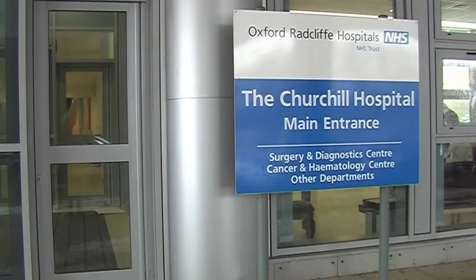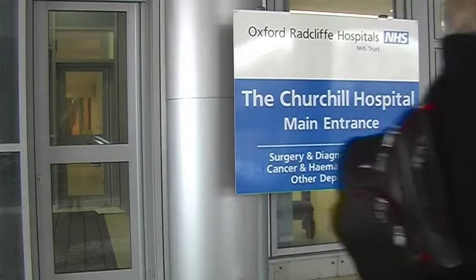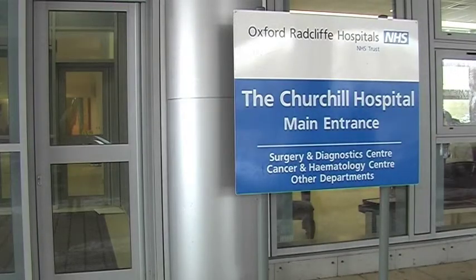Hi, I'm Professor Adrian Harris. I work at Oxford University and I'm in the Churchill Hospital where we have a clinical team funded by Cancer Research UK, dedicated to conducting trials of new drugs to help patients with cancer.